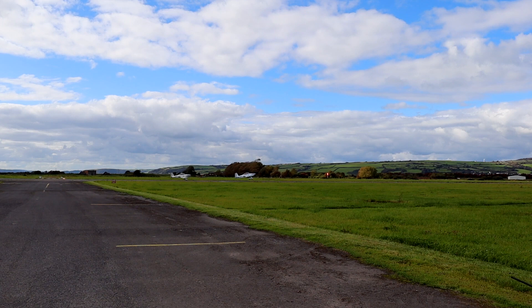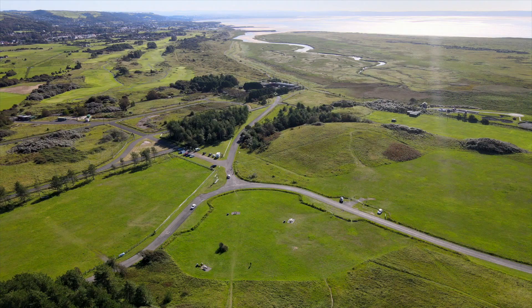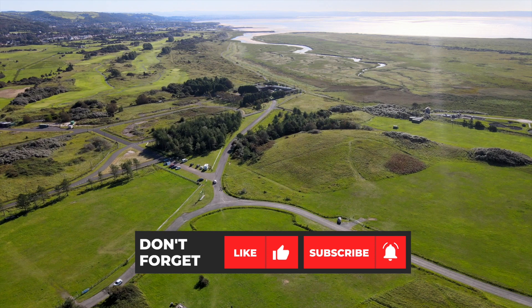So the next time you visit this picturesque Carmarthenshire park, take a moment just to admire the heroes of the first and second world war and its amazing and often forgotten history.